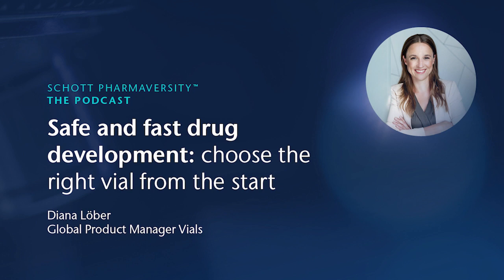Exactly. And this is why I called my presentation Safe and Fast Track Development. EverPure contributes to both — time to market as well as drug safety. As I tried to express earlier, for me, to use this vial as a platform is a no-brainer. Thanks, Diana, for this interesting talk, and thanks to the audience for listening.